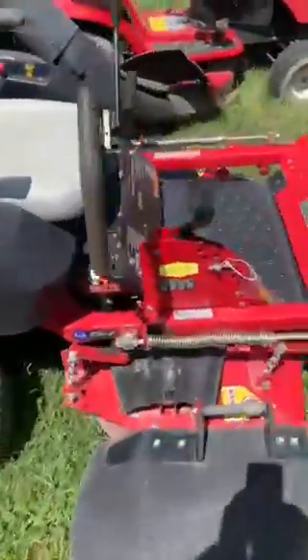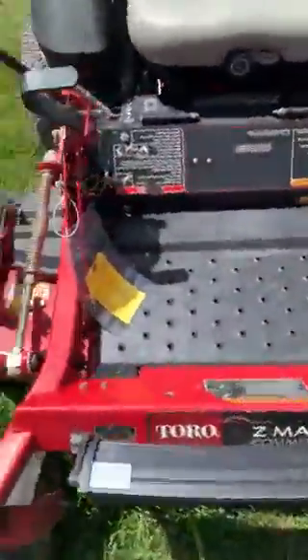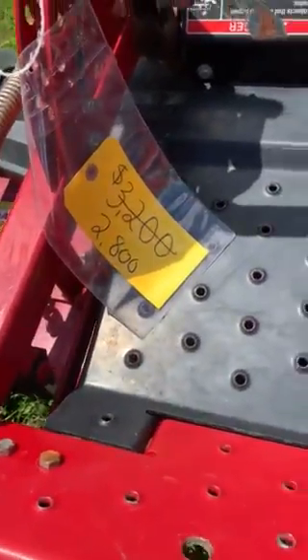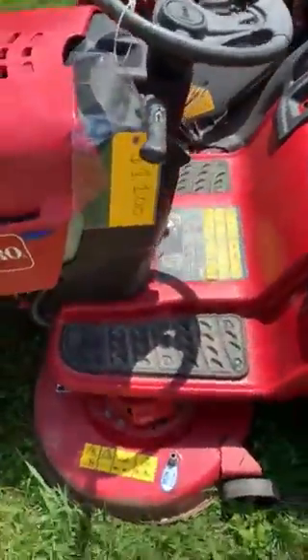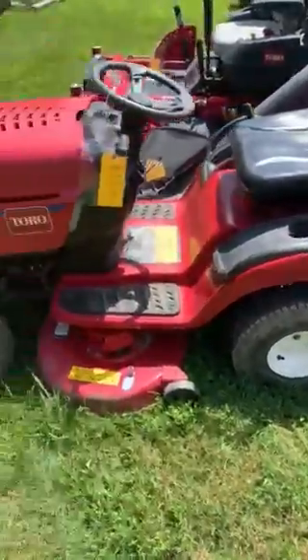Still got a Toro commercial mower here — it's a Z-Master. Price marked down. Not moving these prices much more, guys, because this stuff is priced to sell and it's priced low. $1,100. It's got a two-bag bagger system on it. Fall's coming, guys — fall's coming quicker than we think.